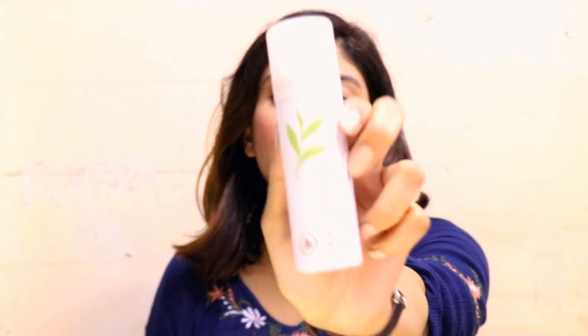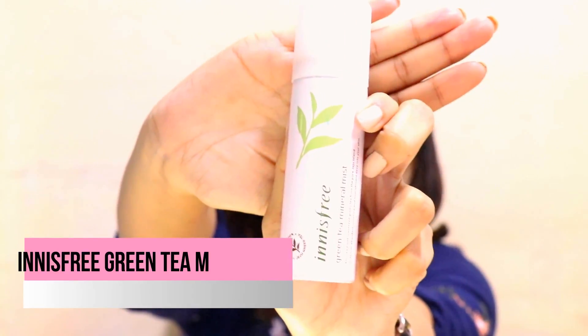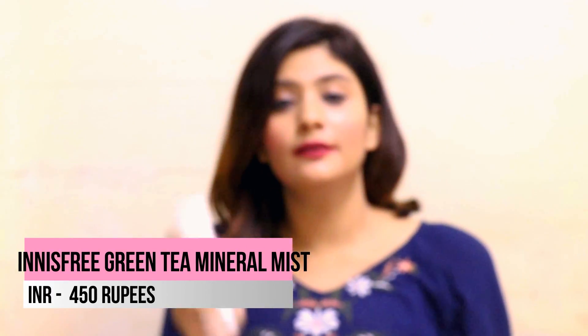The next product from Innisfree is the green tea mist, and I have to say it's amazing. You can carry it in your bag while traveling — it's completely travel friendly. Whenever your skin looks dull and tired when you're out, you just spray two or three pumps on your face, let it dry, and your skin looks completely fresh. I really like this product.